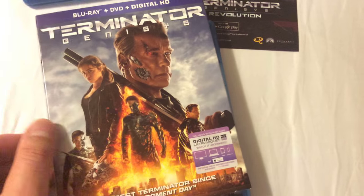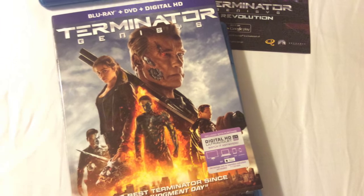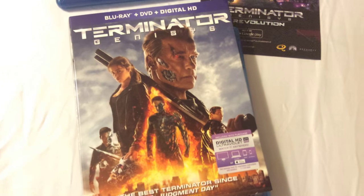Solid action sci-fi flick, and I'm really glad to see Arnold back doing what he loves and entertaining his fans throughout the world. Thanks for taking a look at my review, and I'll see you guys soon in my next update. Take care.